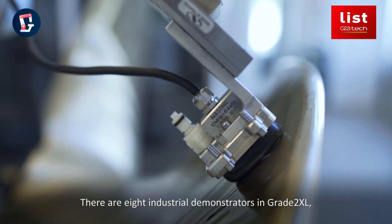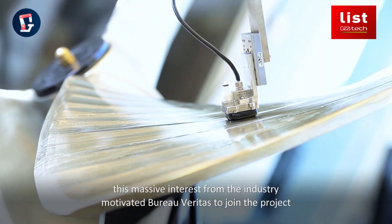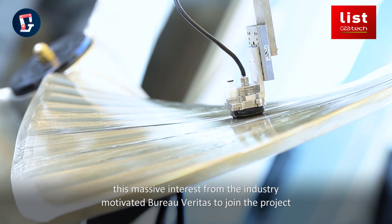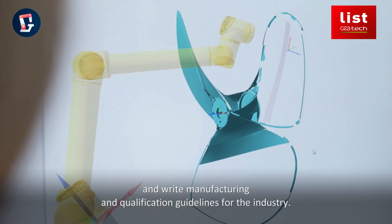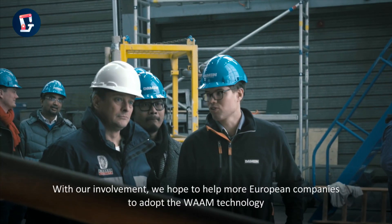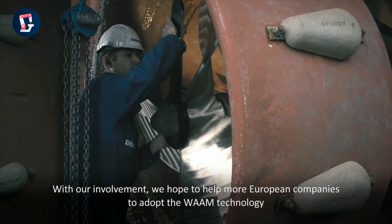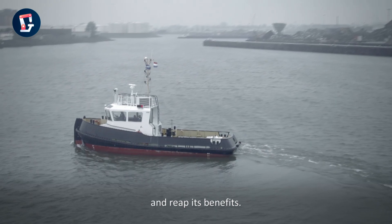There are 8 industrial demonstrators in Grade2XL. This massive interest from the industry motivated Bureau Veritas to join the project and write manufacturing and qualification guidelines for the industry. With our involvement, we hope to help more European companies to adopt the WAAM technology and reap its benefits.